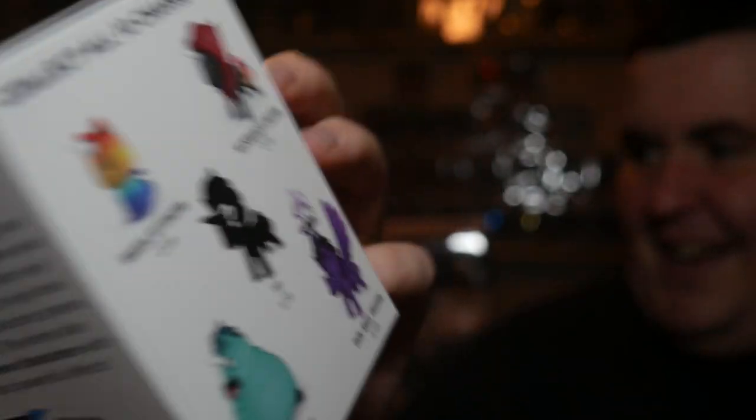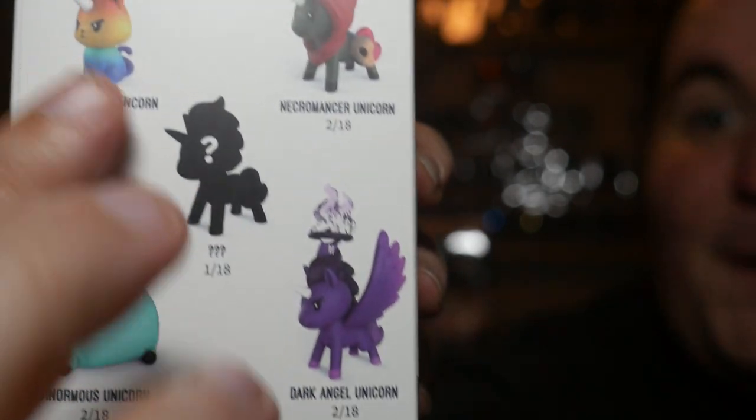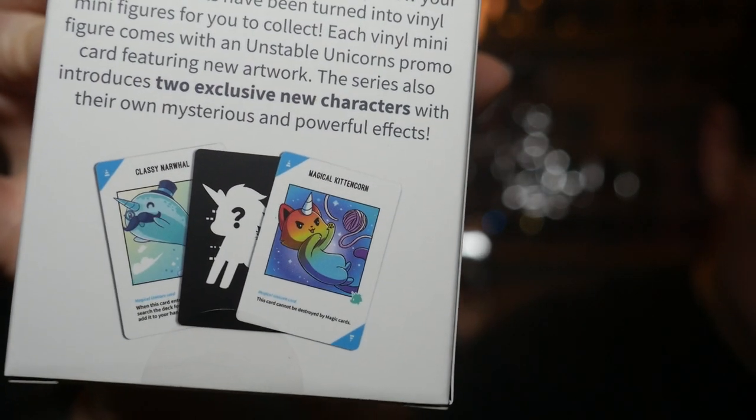There's a Narwhal! And a faticorn! And the rainbow kit! It's the magical kit and corn. They have rarities — all the ones pictured are 2-in-18. Since we bought a case, it's listed on the website: you can buy one for $10 or a case of 18 for $150, and you're guaranteed to get one of every figure, including the two 1-in-18 figures, which are mysteries. Each box also comes with a card to add to the game.